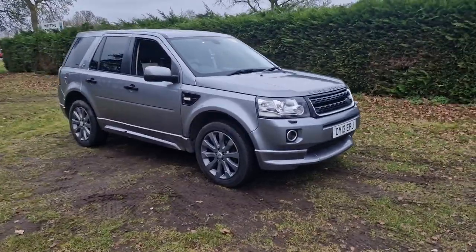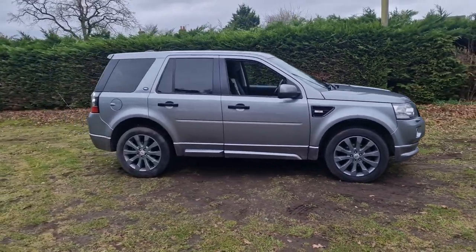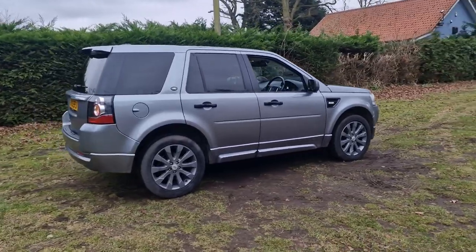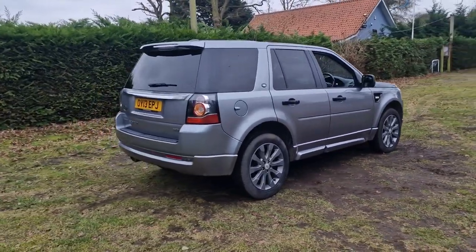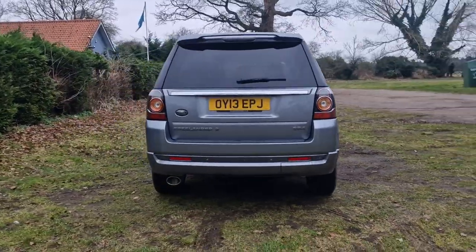Welcome to Brekland Vehicle Specialists. Just doing a quick walk around video of the Land Rover Freelander we've had just come into stock. It is the automatic version and it's done a hundred and thirty thousand miles. It's in really excellent condition for its age and mileage.